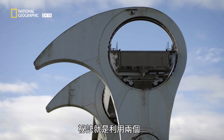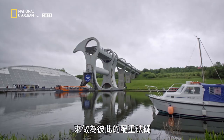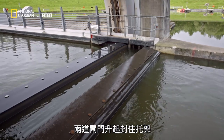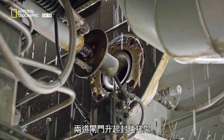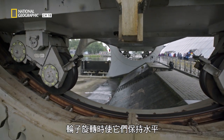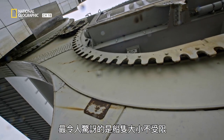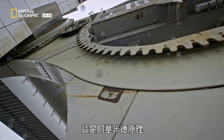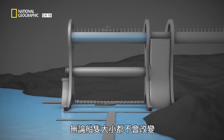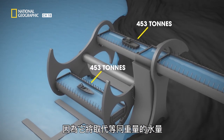The secret is using each of the 453 metric ton carriages to act as a counterweight for the other. When a boat enters a gondola, two gates rise up and seal it off from the canal. The two gondolas rest on a circular wheel system which keeps them level as the wheel rotates. Amazingly, the size of the boats doesn't matter. It's known as Archimedes' principle — as long as the amount of water in each gondola is identical, it won't change when the boats enter, regardless of size, since the boat will displace an amount of water equivalent to its weight.